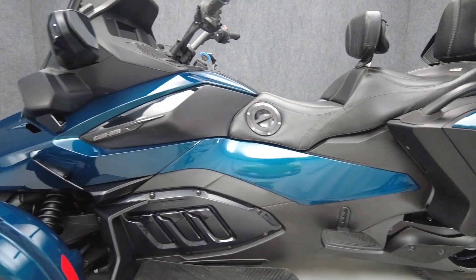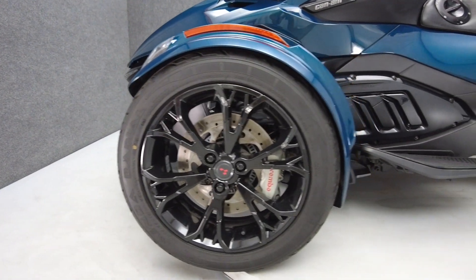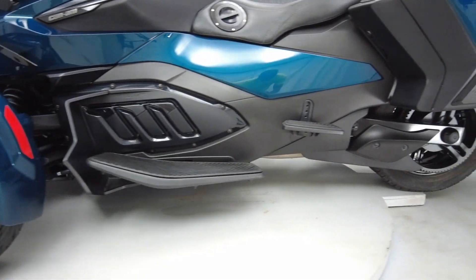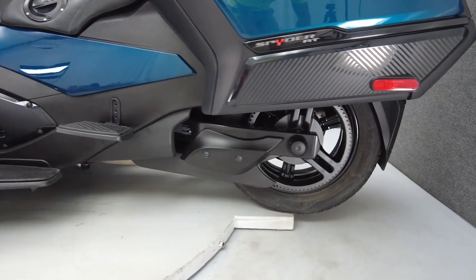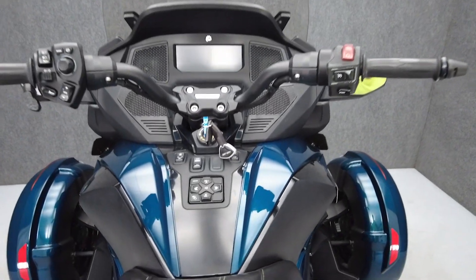Outfitted with the latest modern riding essentials, the RT boasts generous storage space, a 7.8-inch LCD display with BRP Connect Bluetooth technology, and an ergonomic comfortable riding position. It has a 4.5-inch ground clearance, weighs in at 1,021 pounds, and has a 29.7-inch seat height.